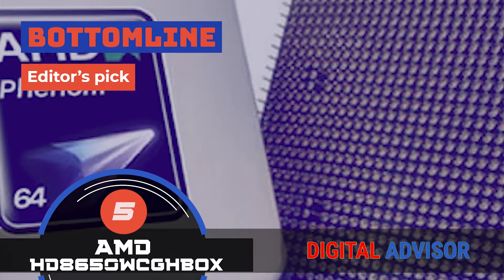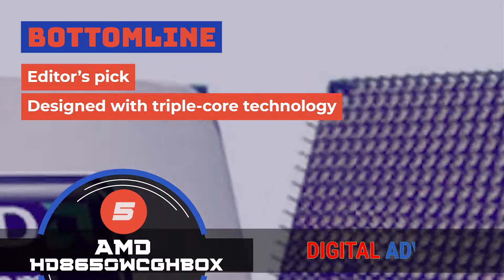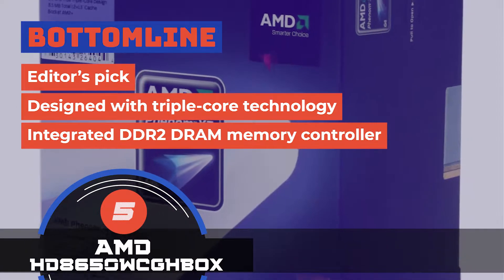The bottom line is, it's the Editor's Pick. The unit is designed with triple-core technology and it features an integrated DDR2 DRAM memory controller.